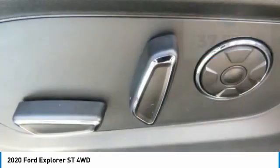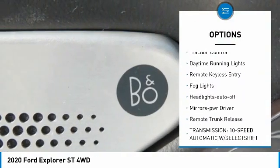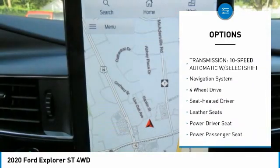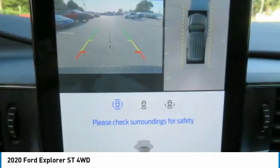Here are some of this vehicle's great options: towing package, aluminum wheels, heated side mirrors, traction control, daytime running lights, remote keyless entry, fog lights, headlights auto off, mirror memory, and remote trunk release.